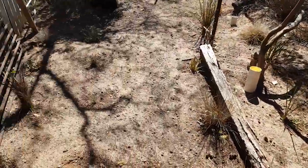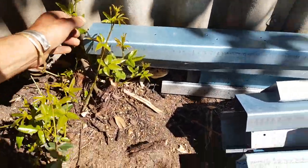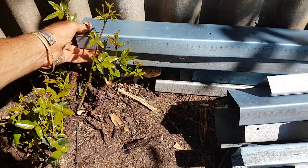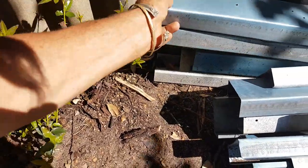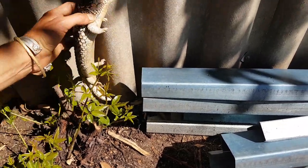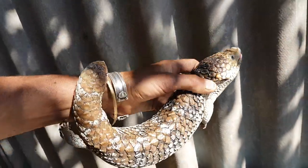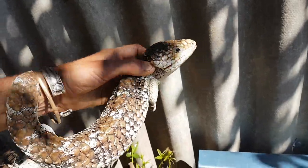It's a beautiful bobtail lizard. Here it is. So beautiful bobtail lizard guys. These are worth around four or five thousand dollars on the black market, and this one's probably a very mature bobtail lizard.